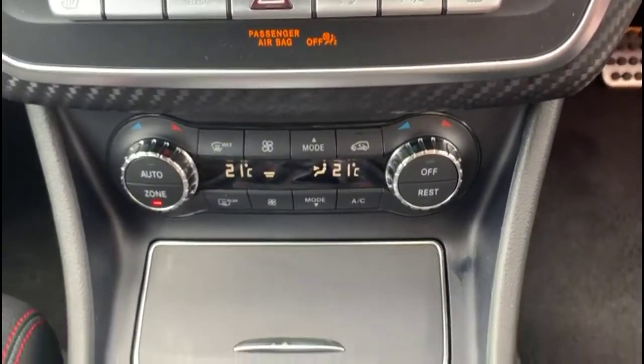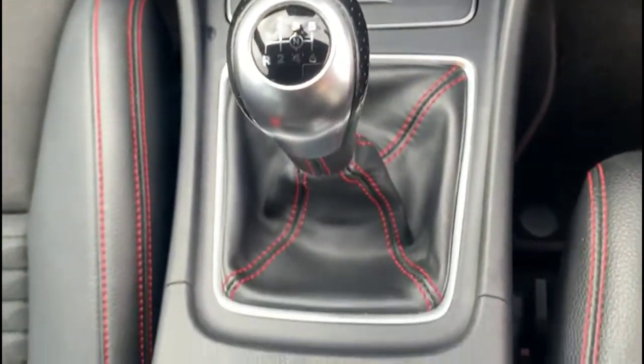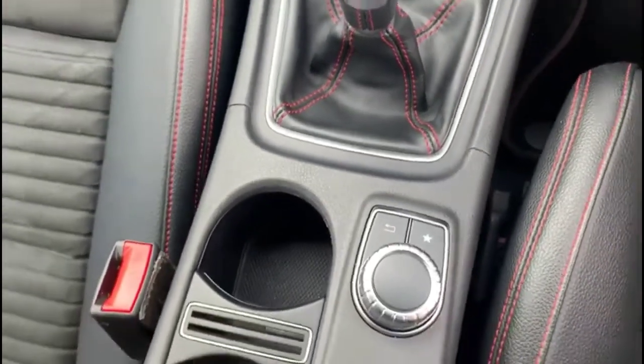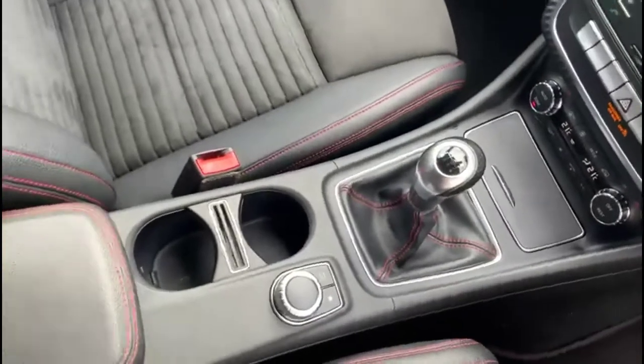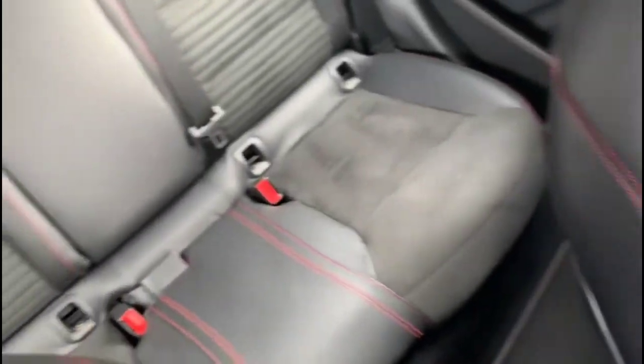There is also dual-zone climate control, a 6-speed manual gearbox and media controls, and sports-style front seats in contrasting grey half-leather, along with rear ISOFIX provision.